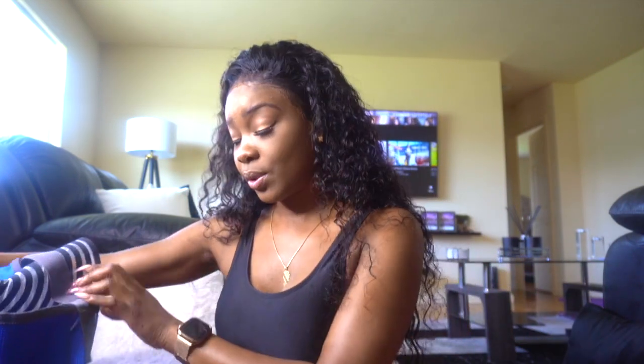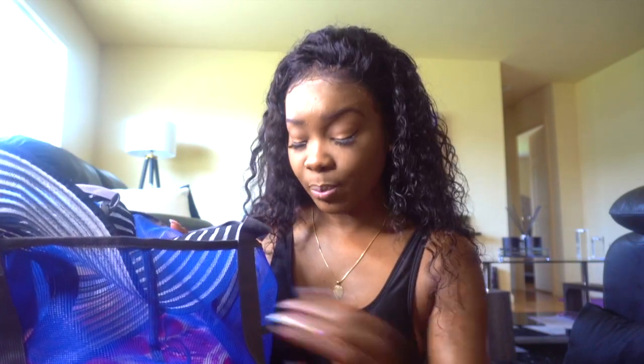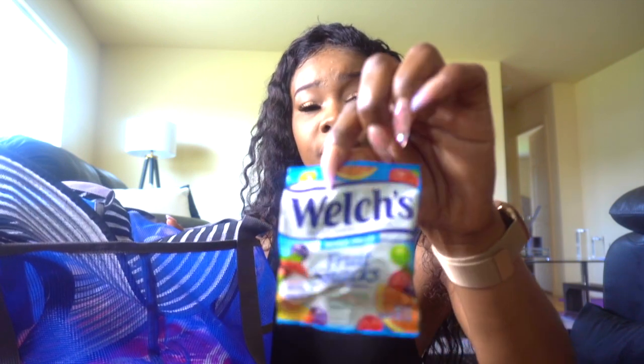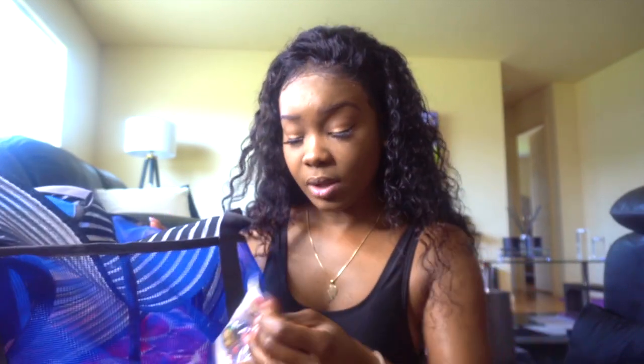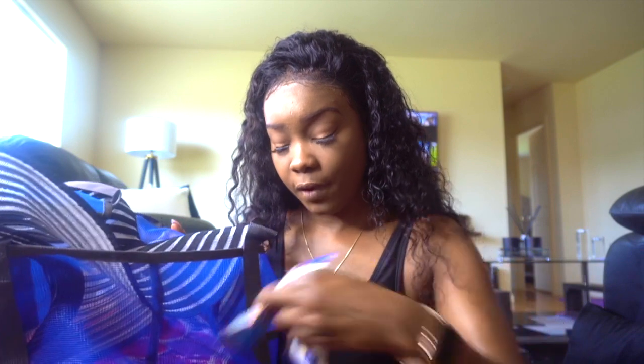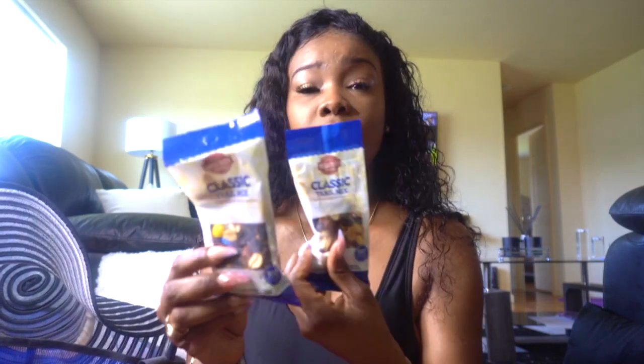Around the side of my bag — I'm a big snacker. Going to the beach, just take your favorite snack with you to keep you company or something to munch on while you're there. I have a couple of these Welch's fruit snacks. I also have quite a few of my favorites — the trail mix right here. I'm a sucker for these; I eat too much nuts, but whatever.